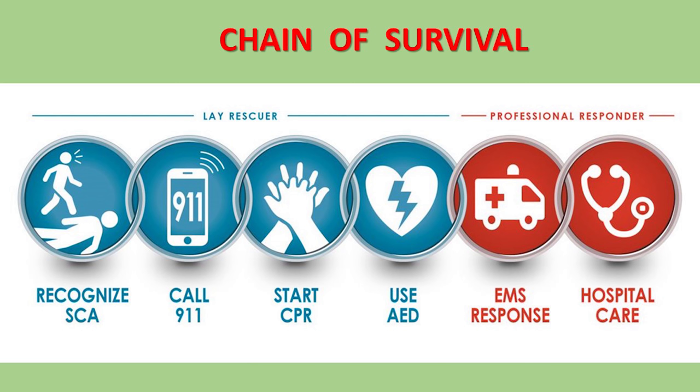Despite the development of cardiopulmonary resuscitation, electrical defibrillation, and other advanced resuscitation techniques, survival after out-of-hospital sudden cardiac arrest is only 10-15%. There are a few steps that have to be systematically followed. These steps constitute what we call the chain of survival, as shown here in this image. Your role as a rescuer is to execute the first four steps of the chain until arrival of help from the emergency medical services.